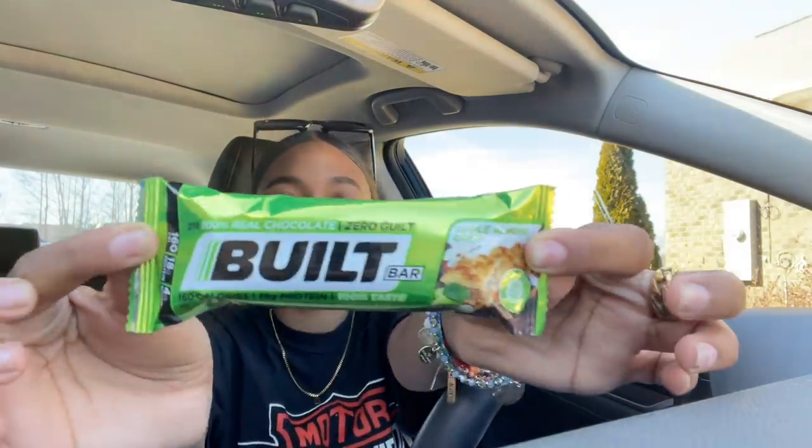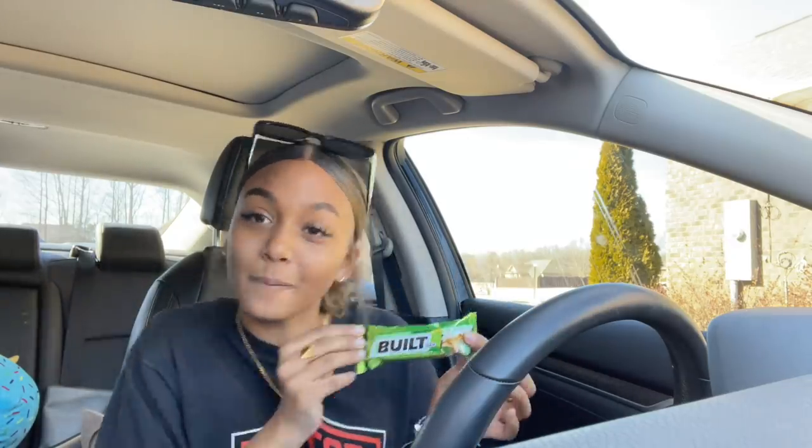Before we get into today's video, I want to thank Built Bar for sponsoring it. I recently tried the apple almond crisps and they're so good — you've got to try these out. Built Bar is known for their great taste, but the new ones are even better. There are six new flavors, 18 in total. They have a great nutrition profile: low in calories, high in protein, and gluten free. Perfect for on the go or a quick snack. Click the link in my description box for 20% off your order.